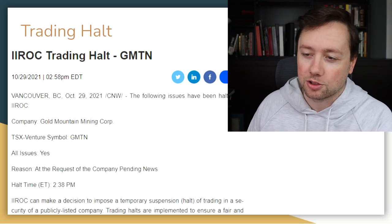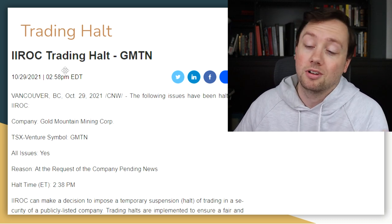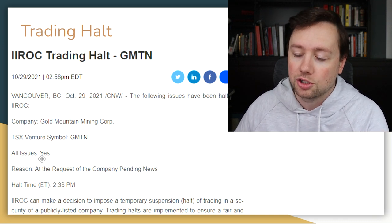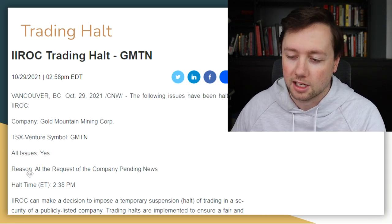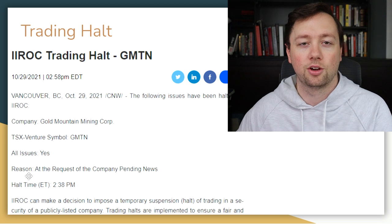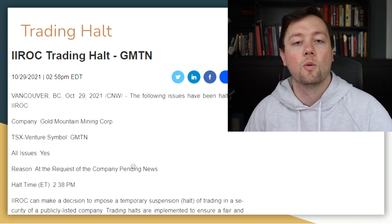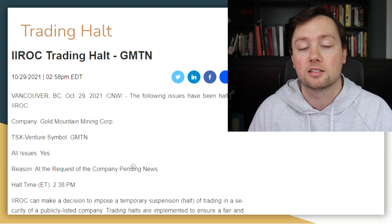This is what the trading halt announcement looked like. This is on a Canadian company on the TSX Venture Exchange, regulated by an organization called IROC. The company is Gold Mountain Mining Corp — all issues are in a trading halt. The important part is the reason behind the trading halt, because that is what's going to tell you everything. The reason for this halt was at the request of the company, pending news.